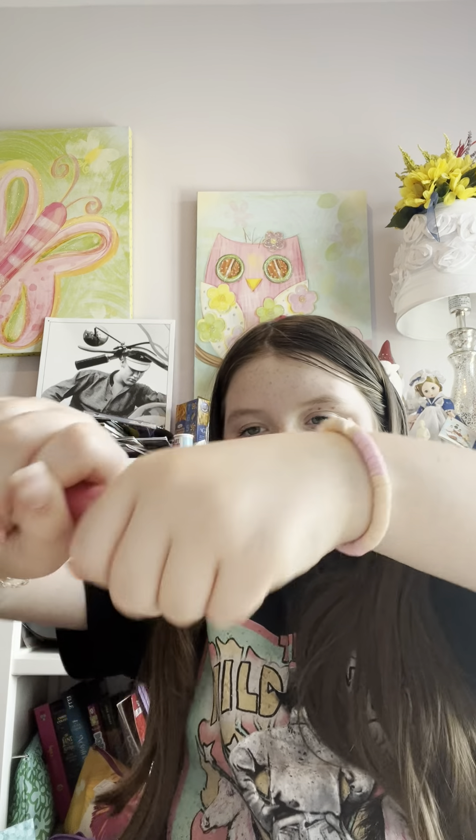Next up we have the ELF Camo Liquid Blush — I've heard a lot of people talking about this. They did have the lip oils but not in the colors I liked, so I went with this instead. I just put a ton of it on — I'm so used to putting a bunch of blush on. Oh no, that is so pretty, but I definitely went overboard. Now I have to do the same amount on the other side. Oh my gosh, that is beautiful — pigment for days! Go get this and add it to your beauty routine.